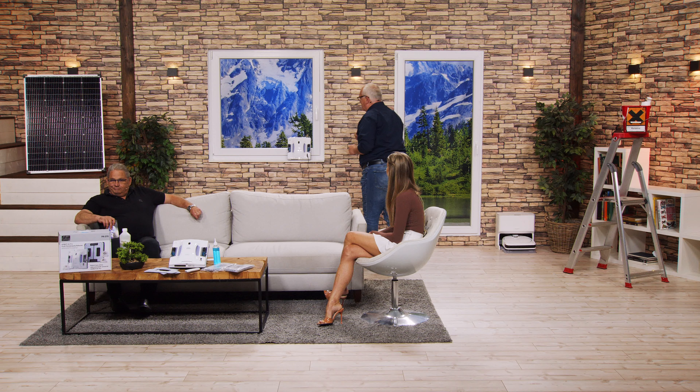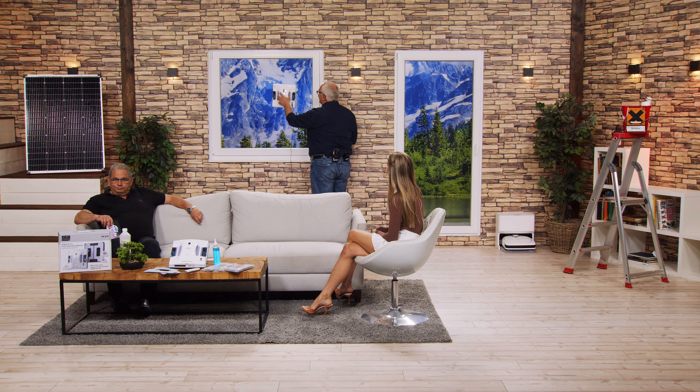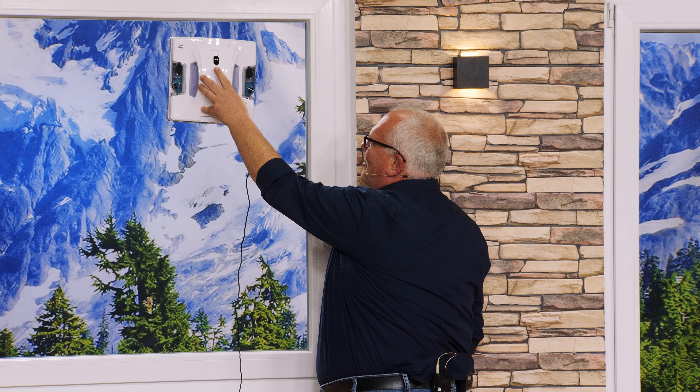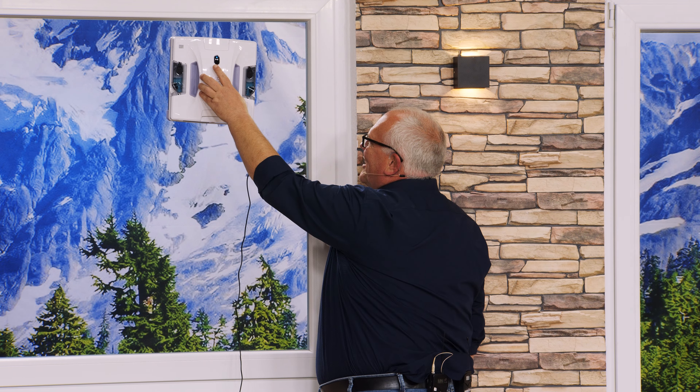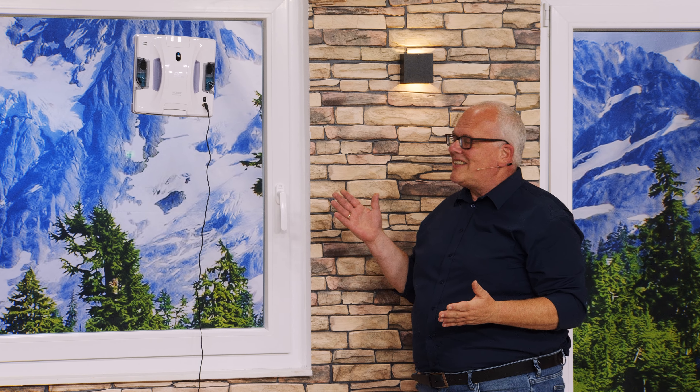Es gibt Roboter, die das für uns erledigen. Es gibt ja auch Waschmaschinen, es gibt Spülmaschinen – man kann sich kaum noch an eine Zeit erinnern, wo das nicht zum täglichen Haushalt gehört hat. Und ich glaube, heutzutage werden auch Fensterputzroboter zu diesem Standardhaushalt dazugehören, weil das eine Arbeit ist, die einfach keinen Spaß macht und wo man seine Freizeit verplanen muss.